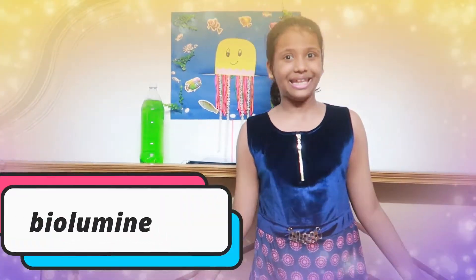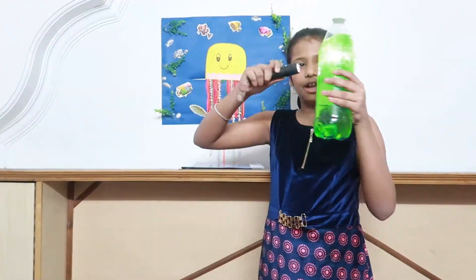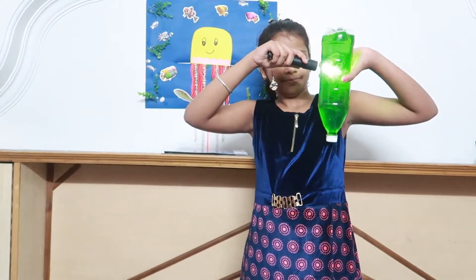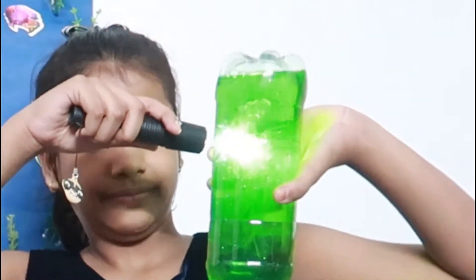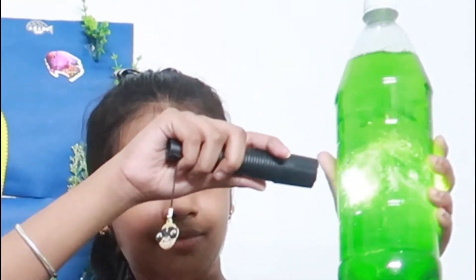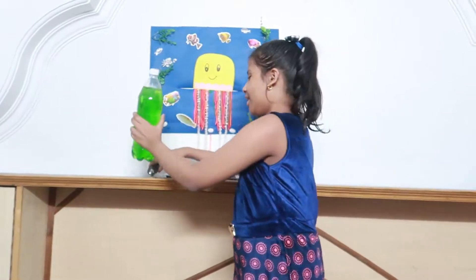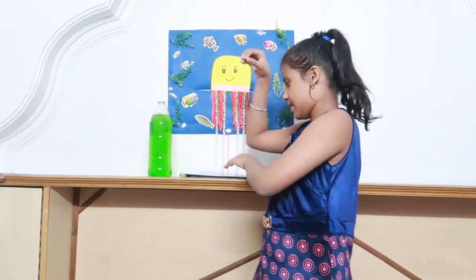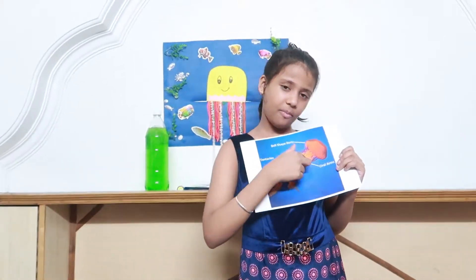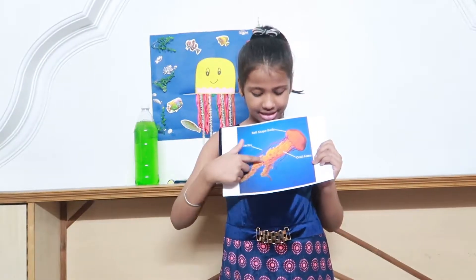Most importantly, jellyfish are bioluminescent, which means they can produce their own light. With these amazing features, jellyfish do not have brains, do not have hearts, do not have bones, and not even eyes. Jellyfish are made up of bell-shaped bodies and tentacles.